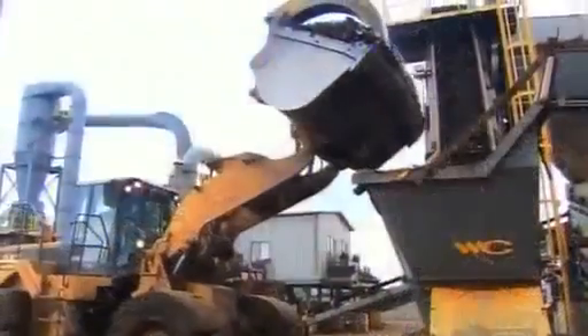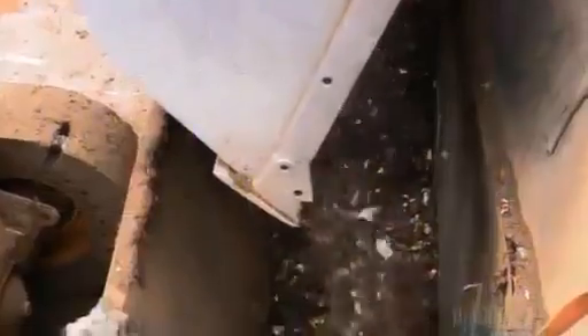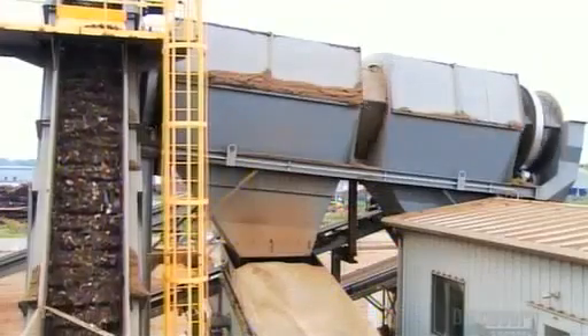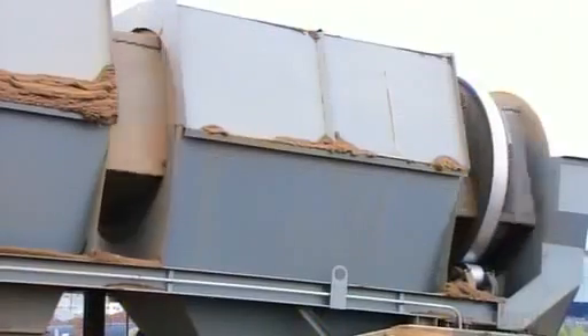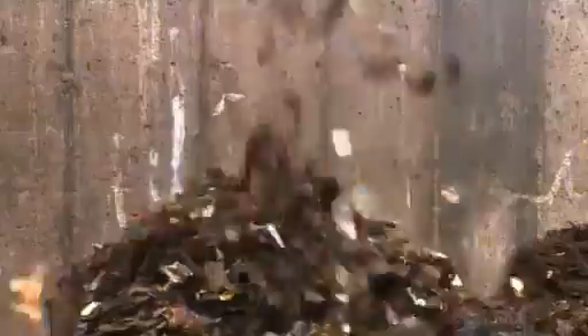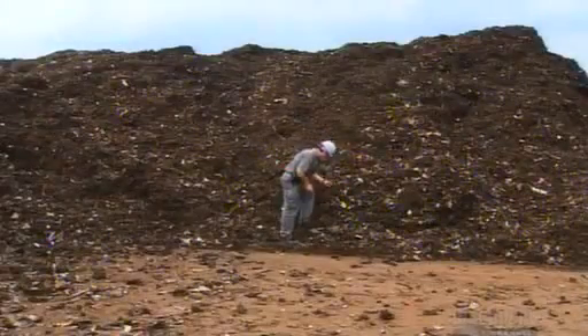The material the magnetic drums don't collect goes on for more processing. There's precious non-ferrous metal, such as copper or brass, mixed in with the shredded debris. It all goes into a machine called a trommel, where a rotating drum separates the material by size. Any leftover residue is just trash, but before it goes into a landfill, an inspector checks it to make sure no valuable material has slipped through.